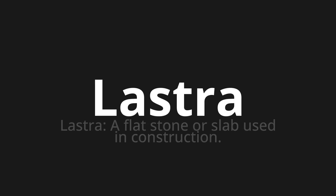Welcome to this pronunciation video. Today we will be focusing on a new word that you might find challenging or entreating. So let's dive into today's word: Lastra, which means lastra — a flat stone or slab used in construction.